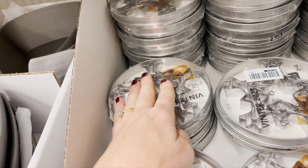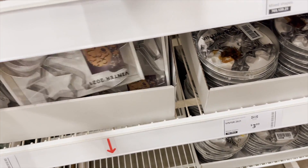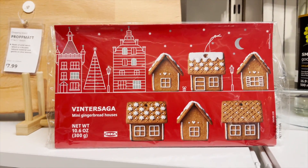Another surprising find was that they also sold gingerbread dough in their little market area, as well as gingerbread house kits.